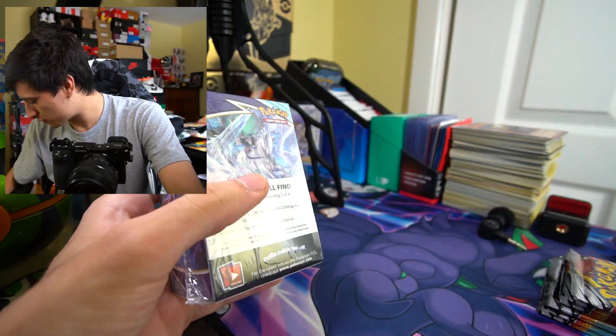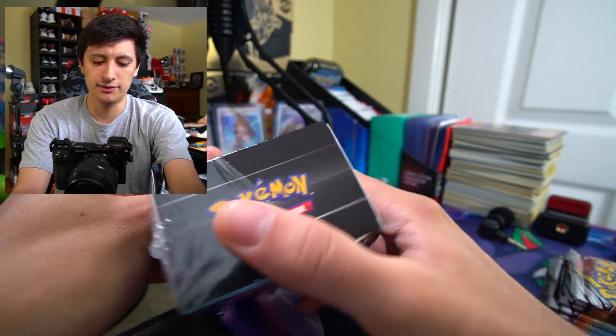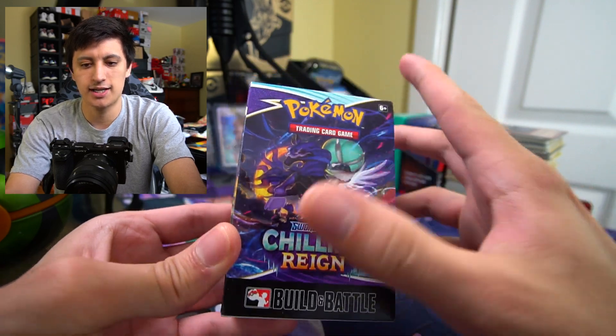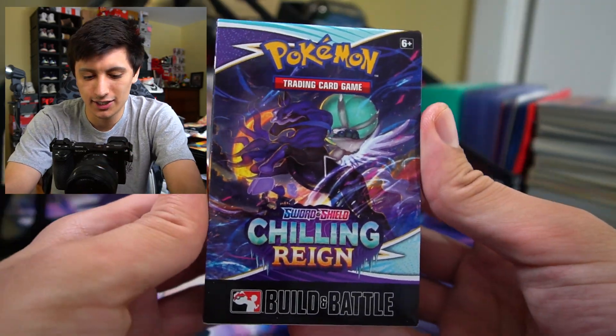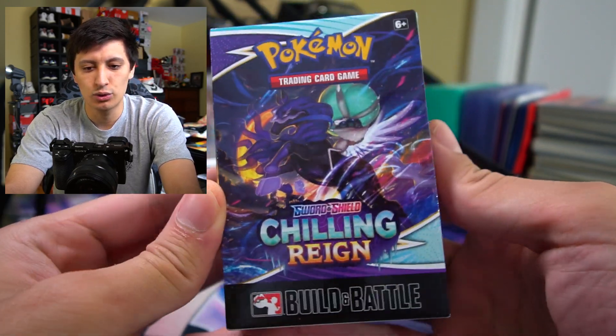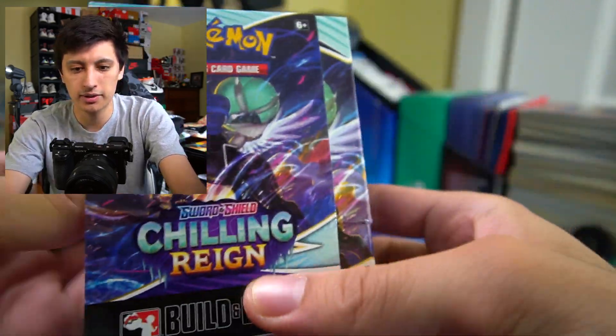Starting off with the Chilling Reign Build and Battle Box. Here's a look at the packaging — it's nice, it's glossy. I love the art for this Calyrex right here, he looks so badass. That little rabbit never looked cooler — besides on top of that horse, that looks really sick. The art on this thing is really nice. So let's pop it open.